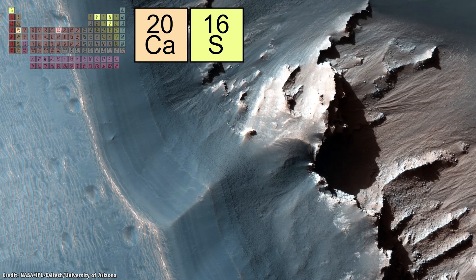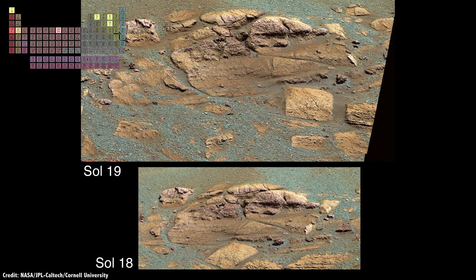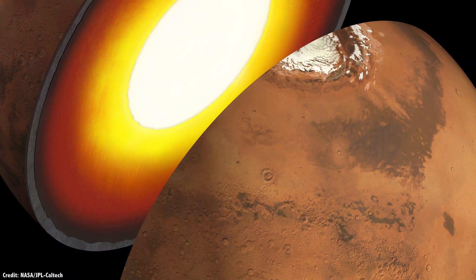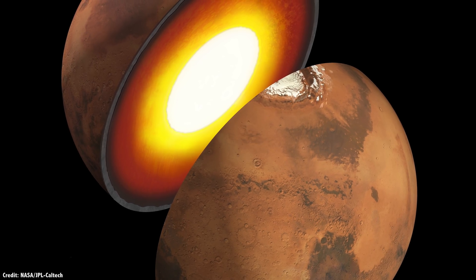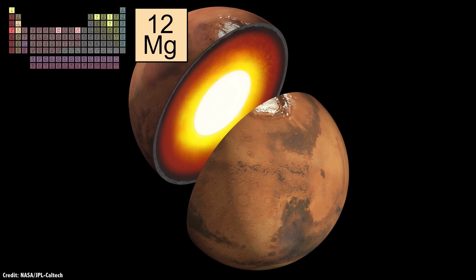Deposits of jarosite have been seen from space, which provides potassium. NASA's Opportunity rover found the greenish hue of copper-containing minerals at El Capitan, like antlerite or malachite. Just this year, NASA announced the discovery of olivine, a mineral typically found inside planets that was probably blasted onto the surface of Mars in a volcanic explosion — and this material is rich in magnesium.